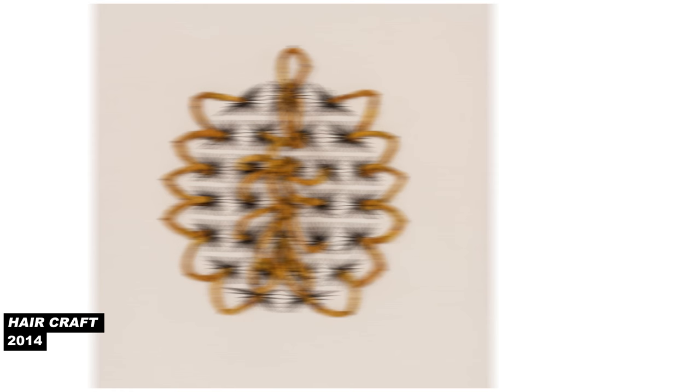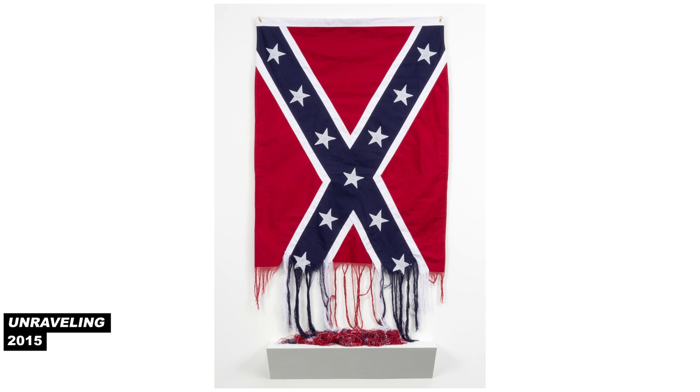Other recent works include Unraveled, for which she dismantled a battle flag of the Confederacy thread by thread and presents its remains. And Unraveling, for which she displays a partially unraveled flag that the audience is invited to help take apart. Sonya's insightful approach to histories is going to be our focus today, and we're going to consider how we process histories, how we measure them, and how we represent them to the world.